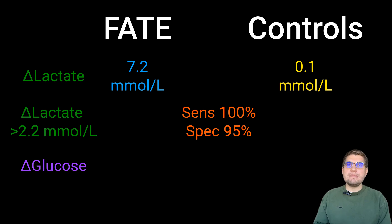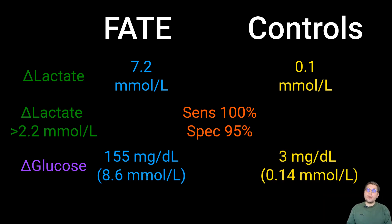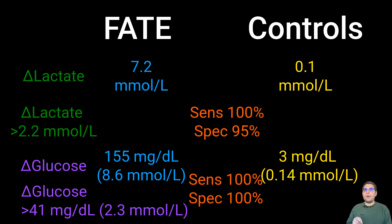With respect to median delta glucose, it was 155 mg per deciliter (8.6 mmol per liter) in FATE cats, while in controls it was only 3 mg per deciliter (0.14 mmol per liter). A delta glucose cutoff of 41 mg per deciliter (2.3 mmol per liter) had 100% sensitivity and 100% specificity. Both delta lactate and glucose were highly reliable for diagnosing FATE, with delta glucose having slightly better specificity.